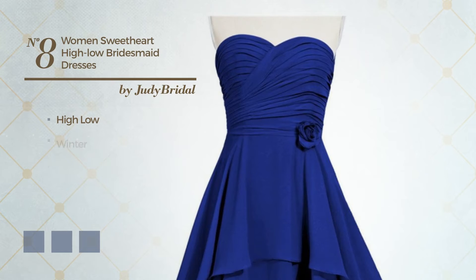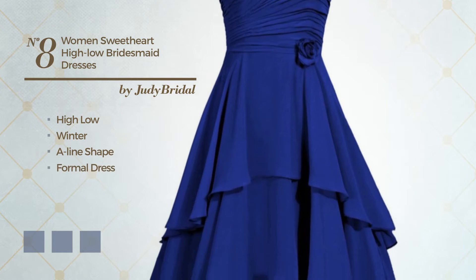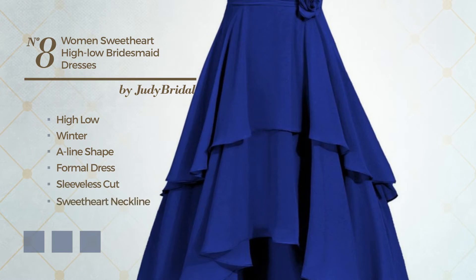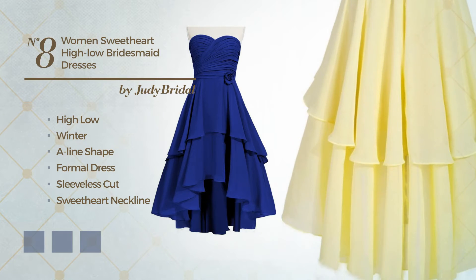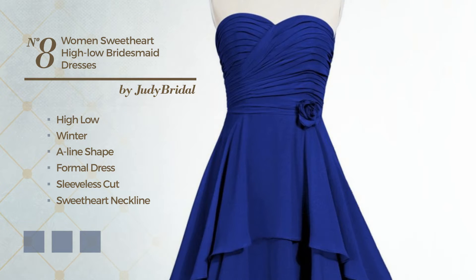Number 8: High Low Winter A-Line Formal Dress. Featuring sleeveless cut, sweetheart neckline, with a floral pattern, as well as fully lined in a layer, produced with chiffon, completed with lace. Available in 26 color variations, such as Black Ink, Blushing Bright, and Brownie.